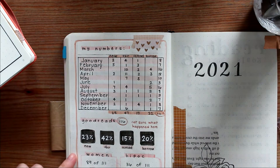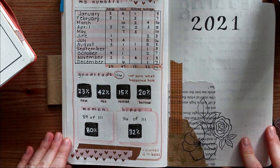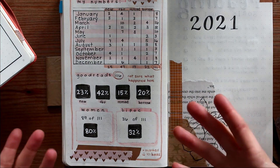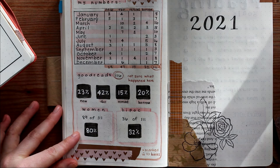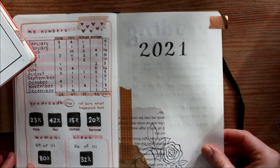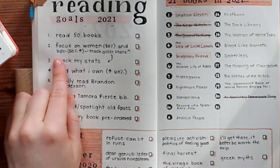I also tracked women and BIPOC authors. I guess I just figured that because my interests are in folks subverting and breaking boundaries in categories I would naturally be reading — like queer authors — but I actually don't know why I didn't track that stat. It's something I'm doing this year. 80% of the books that I read last year were by women or just not men. 32% of the books that I read last year were by BIPOC authors — so Black, Indigenous, and People of Color. For 2021, I made myself a little divider page and a tabby so I could get to it easily, and I have my reading goals again in here, using the stats to set specific numbers.